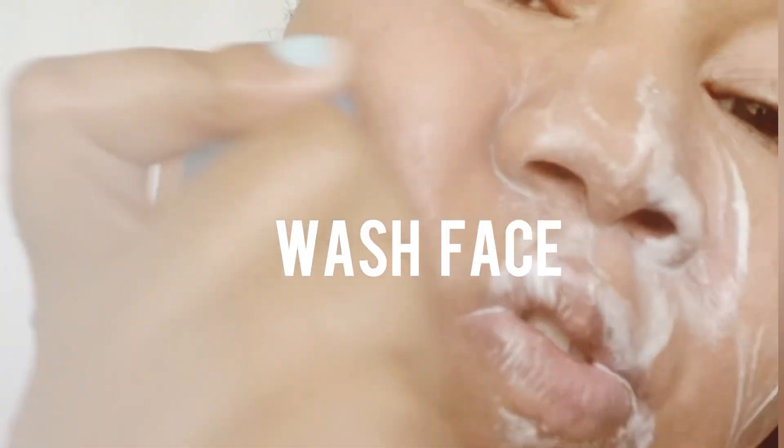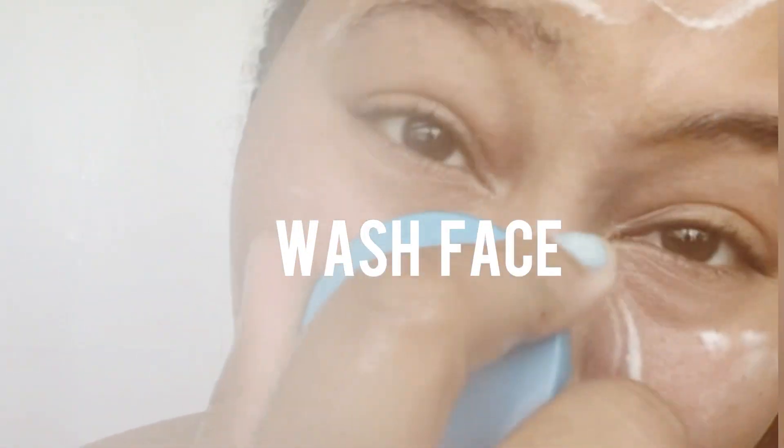I start by scrubbing my face in circular motions and I'll also wash my face during this process. In some cases I might do a mask, but I don't do masks every day, so in this video I won't be doing one.